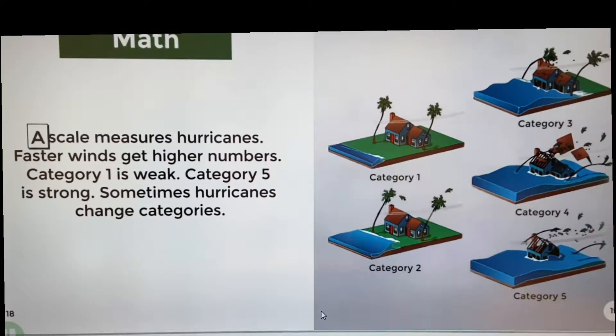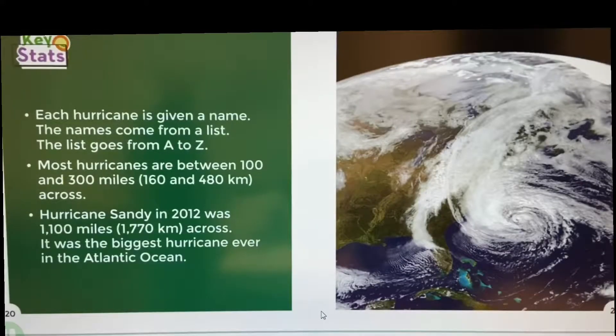Math. A scale measures hurricanes. Faster winds get higher numbers. Category 1 is weak. Category 5 is strong. Sometimes hurricanes change categories: Category 1, 2, 3, 4, 5. Key stats: each hurricane is given a name. The names come from a list that goes from A to Z.